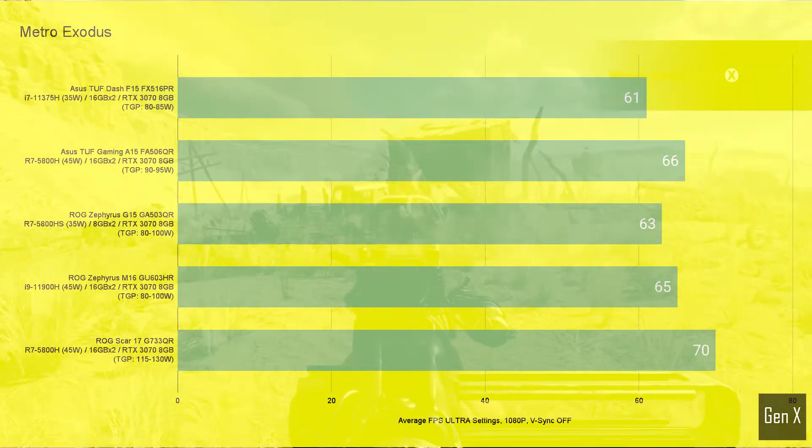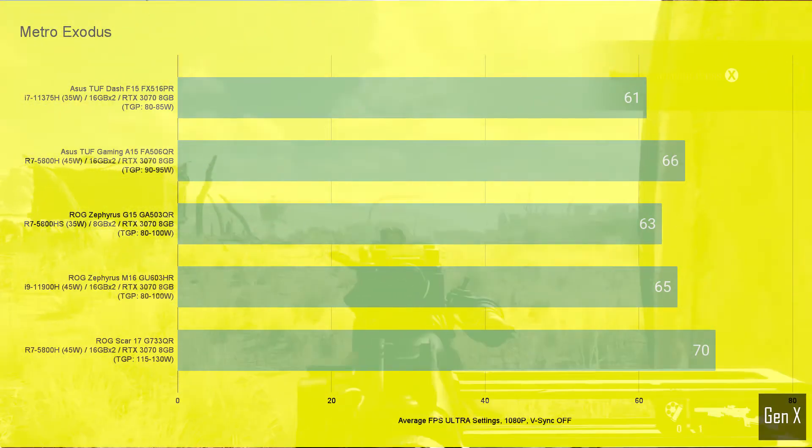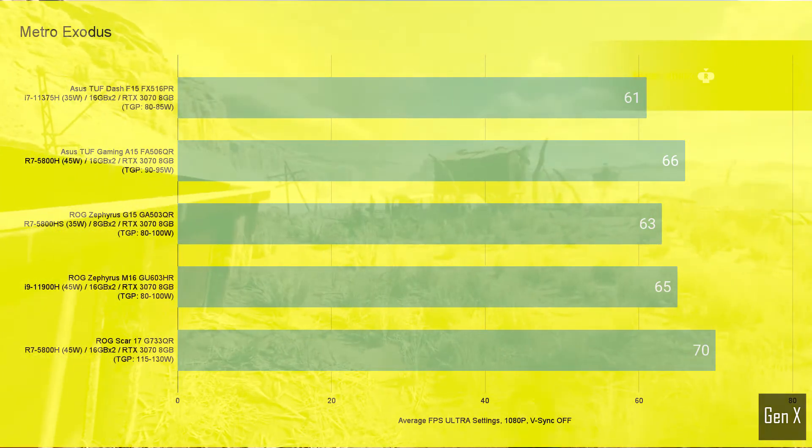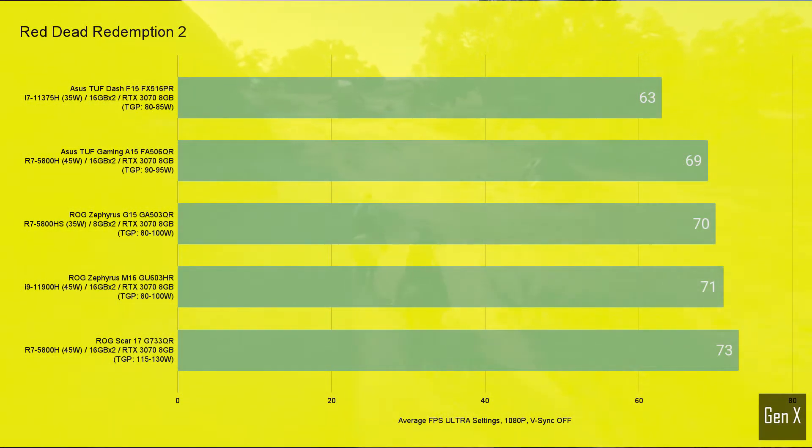There wasn't a huge difference amongst the middle pack of 90 to 100 watt RTX 3070 laptops. The same observation was made in Red Dead Redemption 2, where the biggest delta between all RTX 3070 laptop GPUs was 16%.